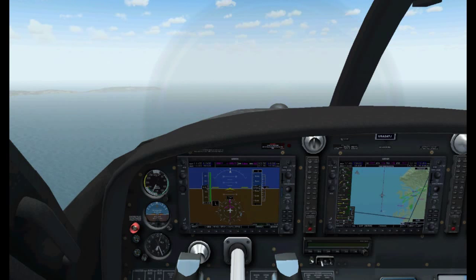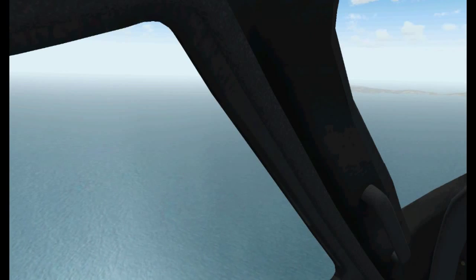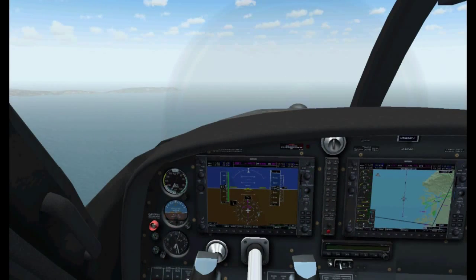Hi guys, welcome back. This is FSX404. Today I'm going to go over GPS navigation. Despite what you may believe, GPS navigation involves a little more than creating a flight plan and following the magenta line on the GPS.